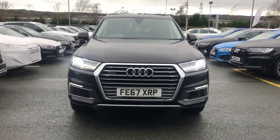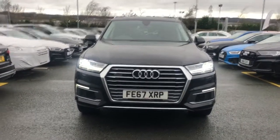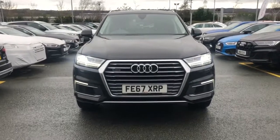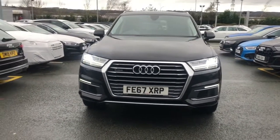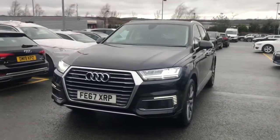Hello and welcome to Stoke Audi. Here we have an approved used Audi Q7 e-tron. This car has the 3.0L TDI 258PS Quattro engine and the Tiptronic gearbox.